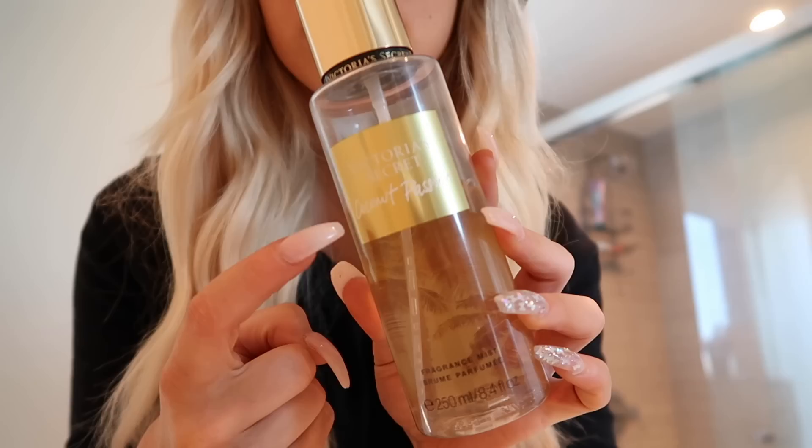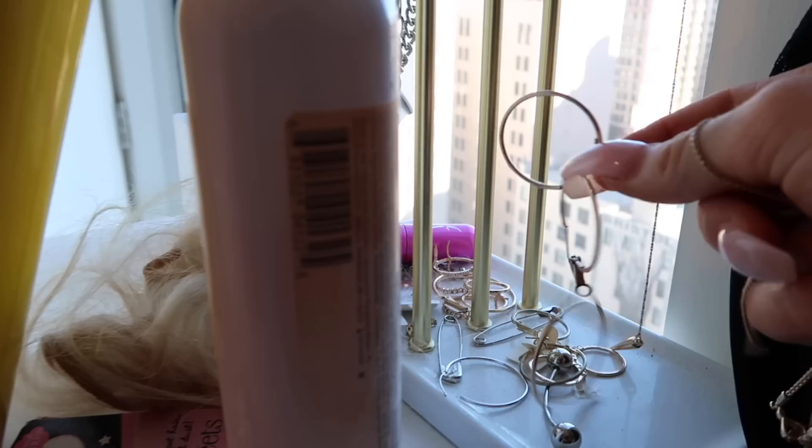Going back to the bathroom to freshen up a little bit. Adding some vanilla deodorant. And then this right here — the Coconut Passion by Victoria's Secret. I advise you all to go buy this right now because this is the reason I get compliments on smelling good. That's the secret. For jewelry, I'm doing the normal everyday pieces: a little bracelet, some hoops, a little necklace, and adding a little gloss. And that is it.